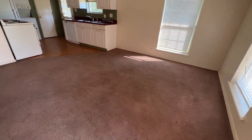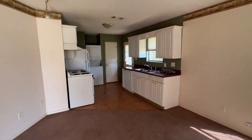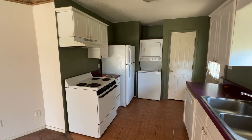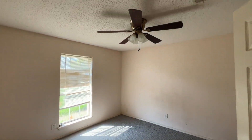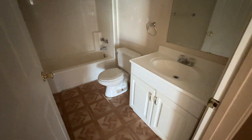This is the living area. Good size kitchen with washer and dryer and refrigerator. Bedroom number one. Bedroom number two. And the bathroom.